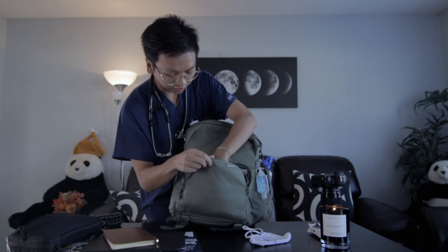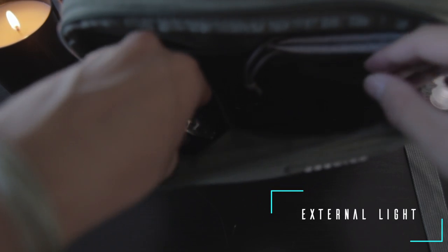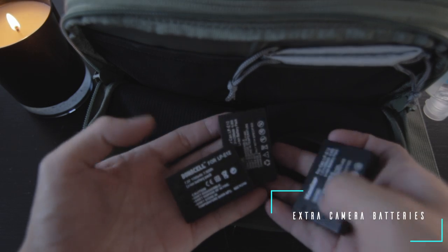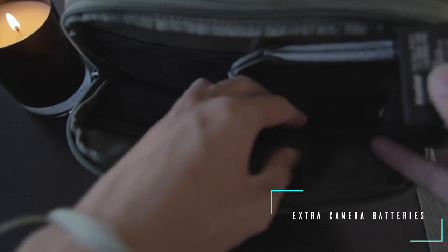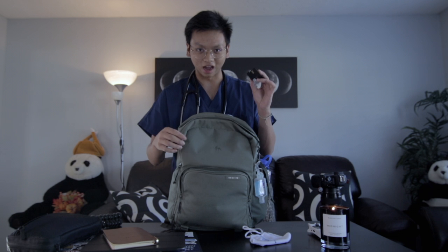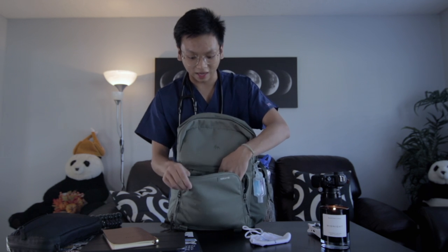The other stuff in this compartment: a little light, because lighting is always important, and some extra batteries — two or three — for my M50. The only drawback of that camera is that the battery life sucks, so I have like six or seven spare batteries that I'm always rolling through. Gotta keep those on me.